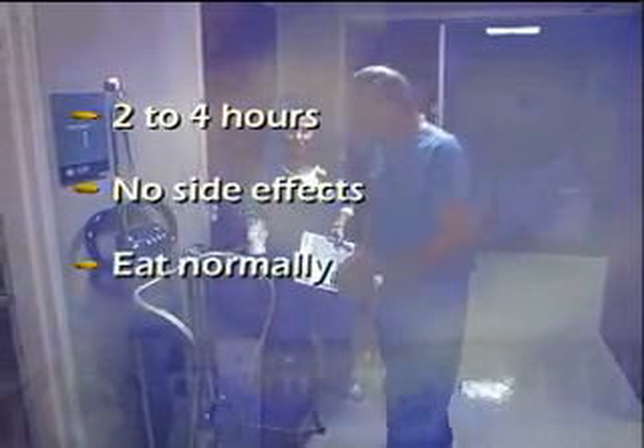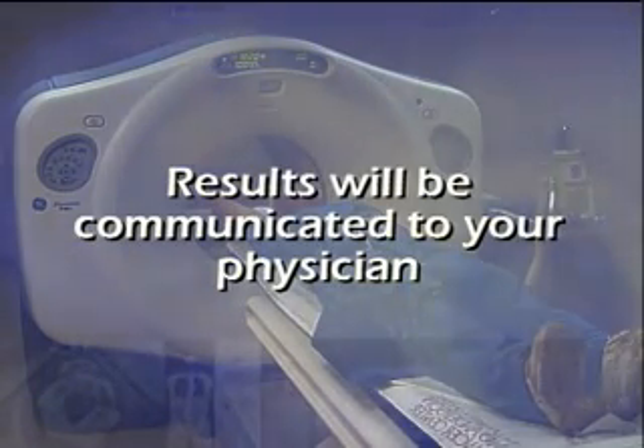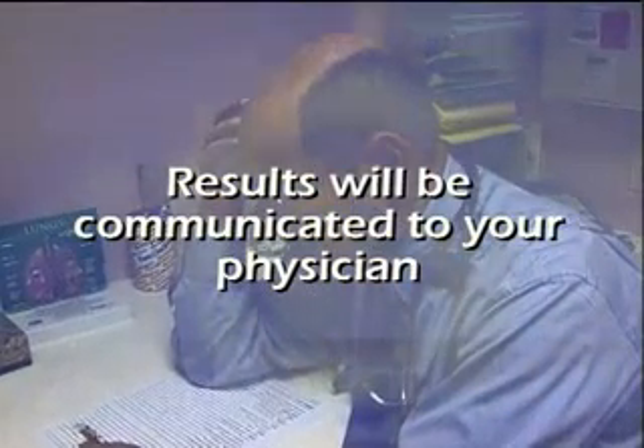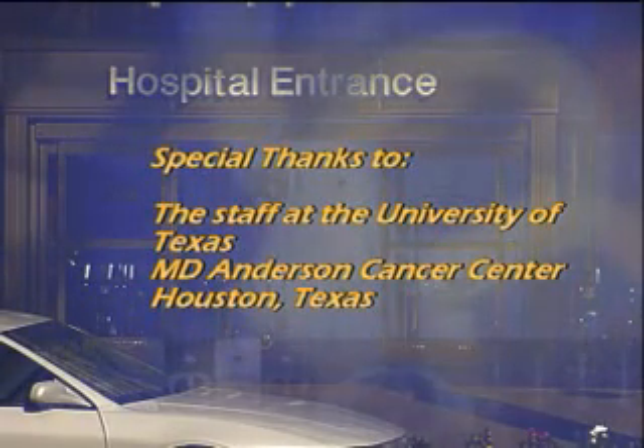After the exam, you will not have any side effects and can eat normally. The results of your PET scan will typically be communicated to your physician within one to two days. If you have further questions regarding your PET scan, please talk to your doctor.